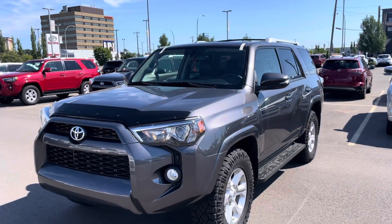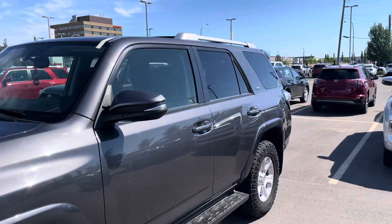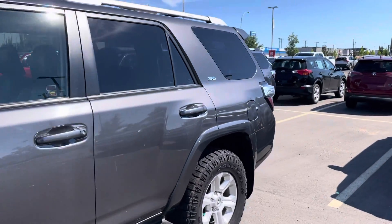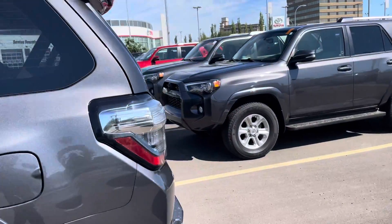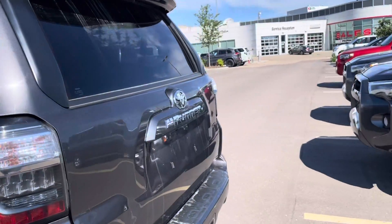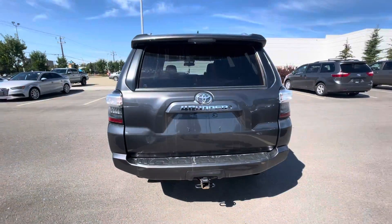2017 Toyota 4Runner SR5. As you can see, the vehicle is in very decent shape. This is going to be a Toyota TCUV vehicle. Overall condition of the vehicle is very mint.